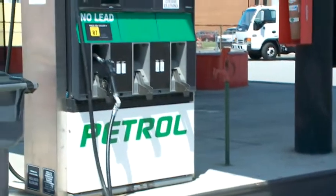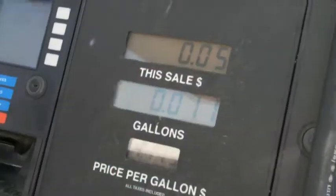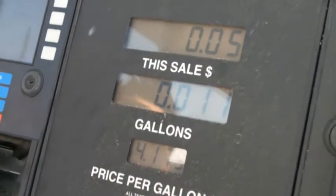We found pumps jumping here twice. It charged us 14 cents, then just charged us five cents. And this is after we called the company on this.